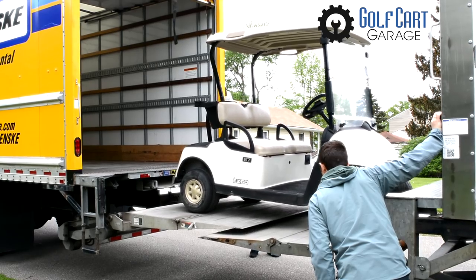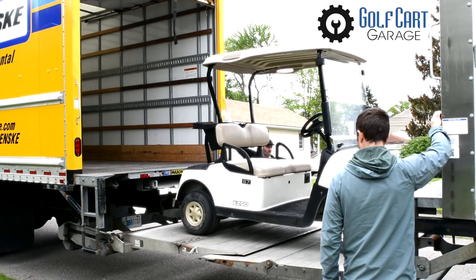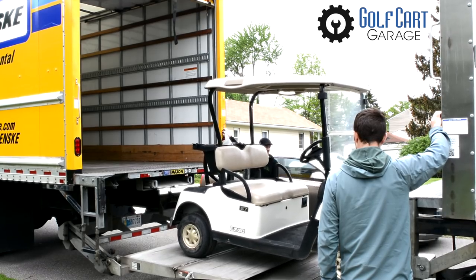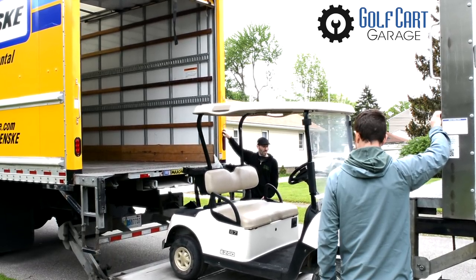This is actually a really great example of some of the crazy things that can happen with owning a golf cart if you're not really well prepared ahead of time. Knowing exactly what you own, how to charge and maintain it properly, and how to deal with unexpected issues can be key to success.